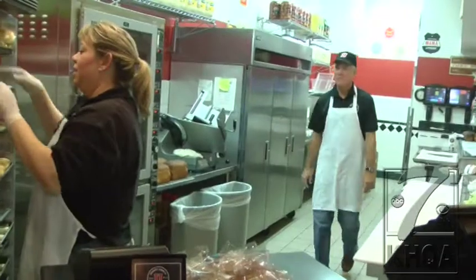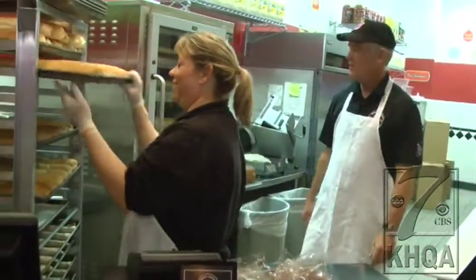Owner Tim Eaton says it's all about consistency. It's very important to do everything in the system so that every sandwich you get from Jimmy John's is going to be the same. You're not going to be disappointed no matter where you go.